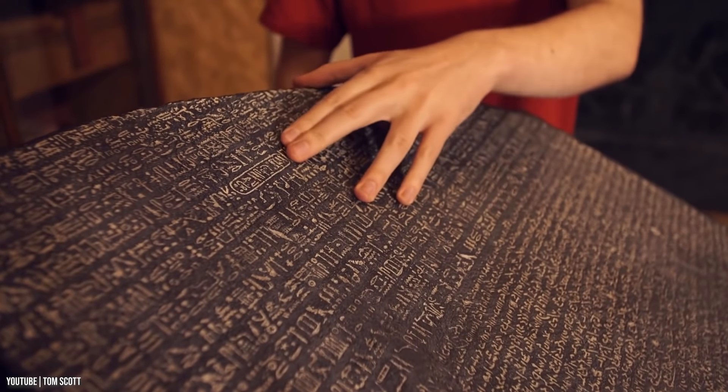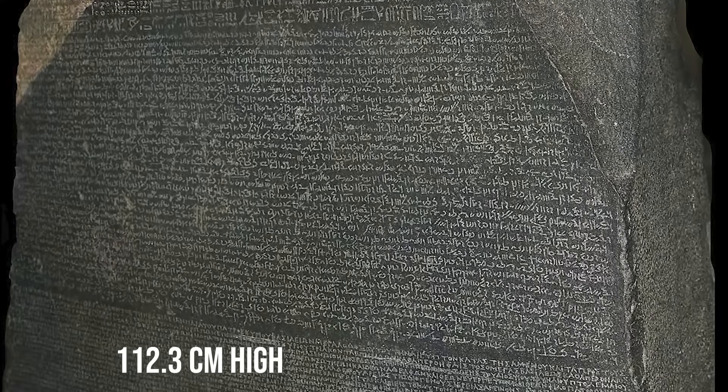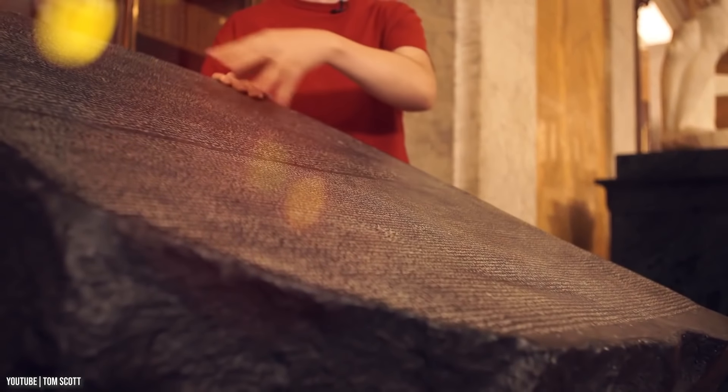Although the stone is believed to be much larger than what was discovered, the piece is 112.3 cm high, 75.7 cm wide, and 28.4 cm thick, and is made of granodiorite rock.